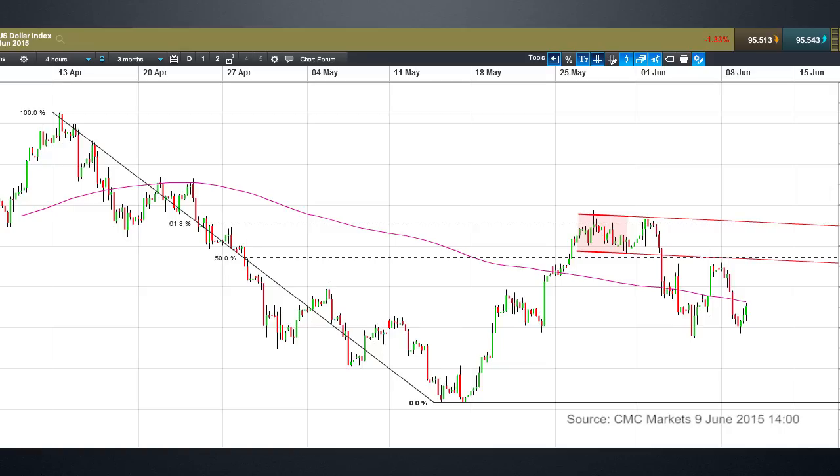Looking at this four-hour chart, we need to look at the resistance level from the double-top breakout at the end of May and the sideways channel we broke out from. We can see the dollar spike on Friday, but we didn't close back within that channel, so it's likely to continue to act as resistance. That resistance level is at 96.72, and while we remain below it, the possibility of further dollar losses remains real.